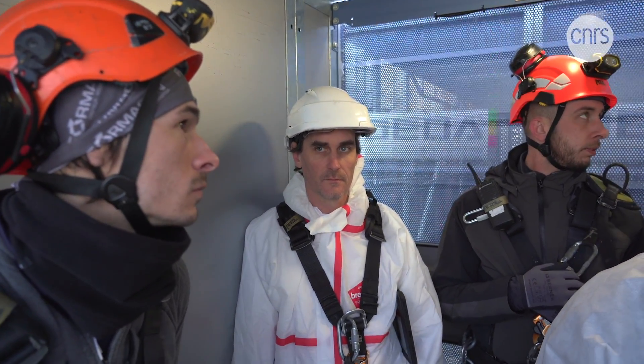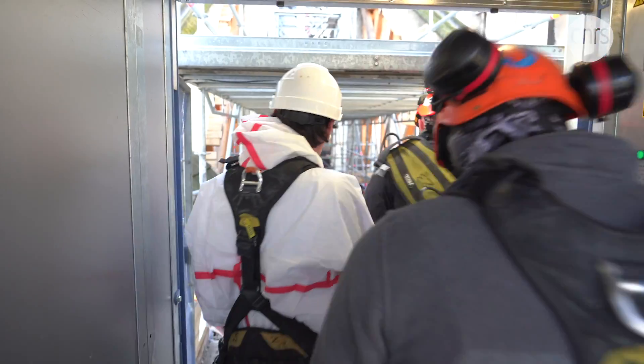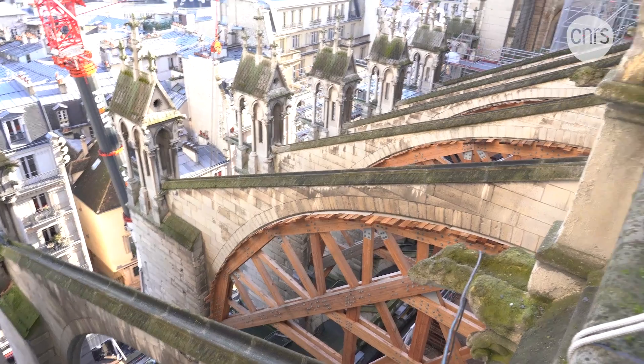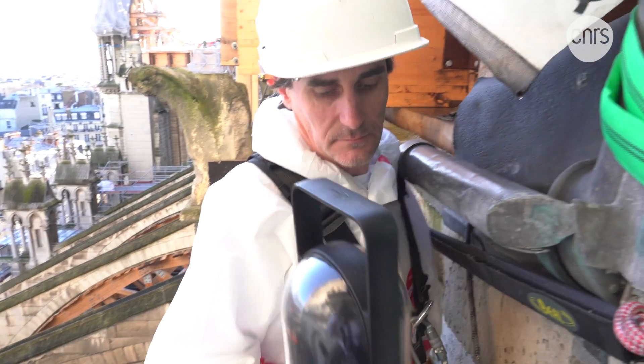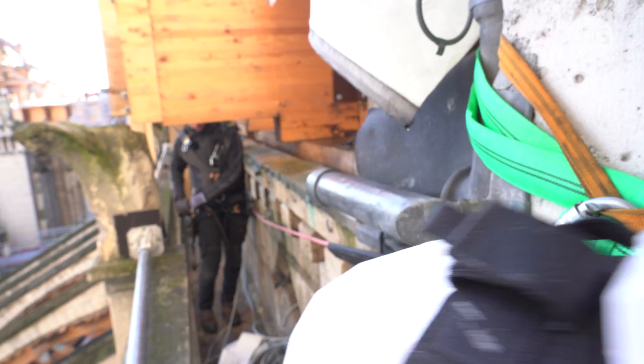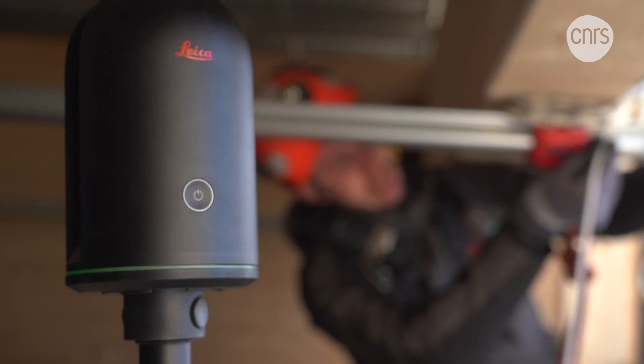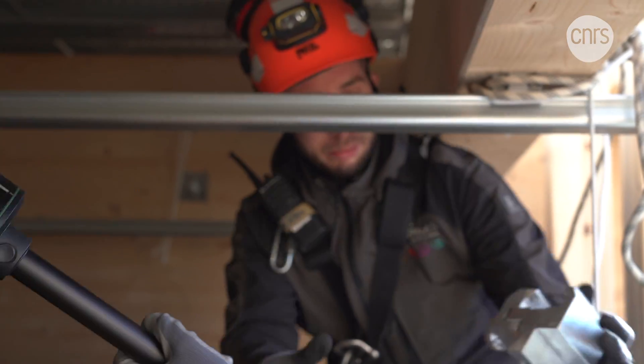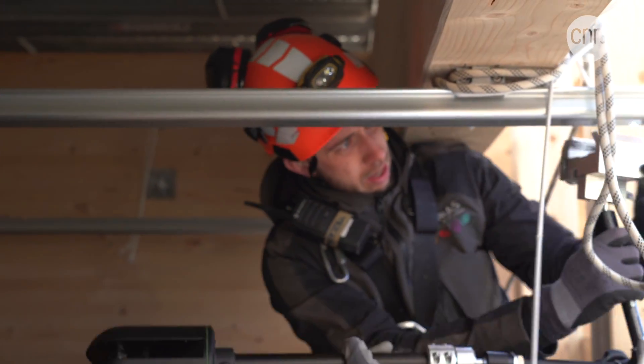Today, an engineer from the project's digital team has come to Notre Dame. He will be working with rope access technicians who can maneuver in particularly difficult sectors of the worksite. He has brought a laser scanner, which will enable him to produce a 3D rendering of the area just above the cathedral's vaults.